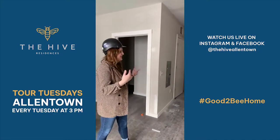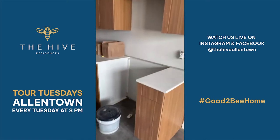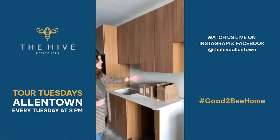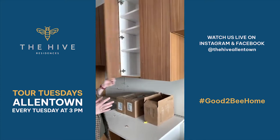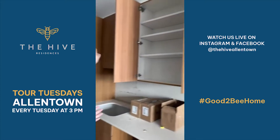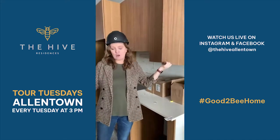Right behind me, as we sort of work our way through the apartment, you've got this big, beautiful kitchen. Even in a studio apartment, you're not sacrificing cabinet space. We don't have any of the hardware on here yet, but you've got cabinets going all the way up with tons of storage. And of course all of your appliances, like in any other apartment, are included — refrigerator, stove, microwave, dishwasher.